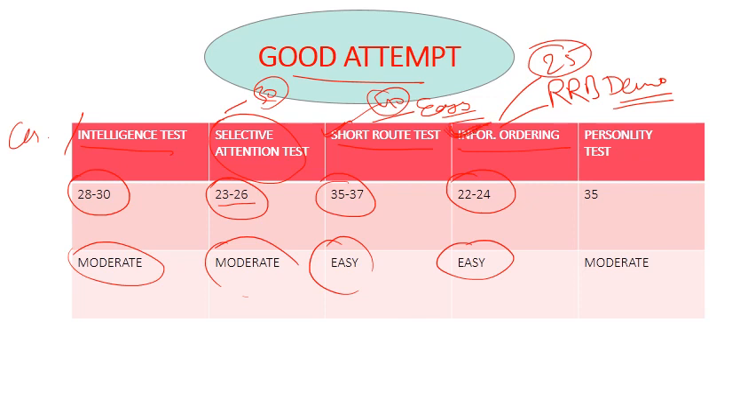In the selective attention test and classification test, the logic is different from reasoning, where many questions share the same logic. So the cutoff can be slightly lower compared to other sections. If you have attempted 24 or 25 with good accuracy, you should be able to clear the cutoff.